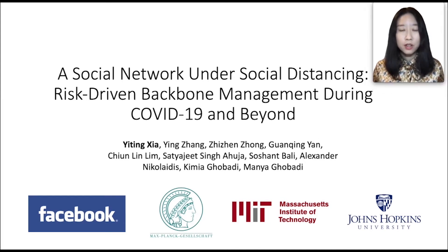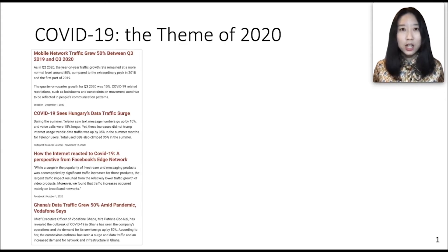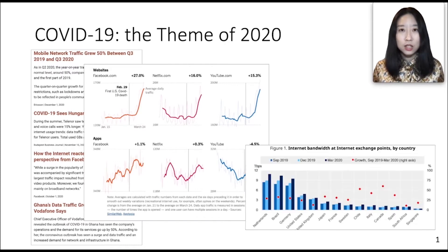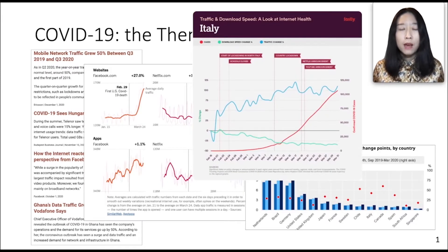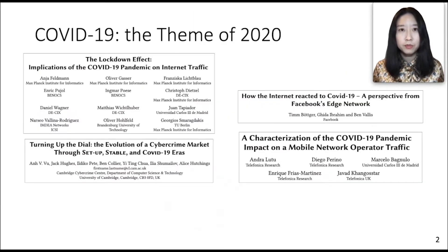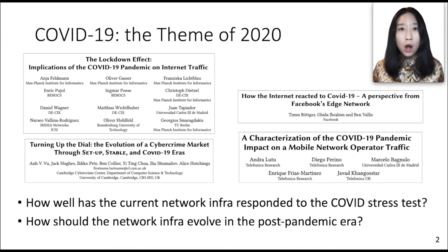COVID-19 was the theme of 2020. As the pandemic rolled out, many social activities were forced to move online. This change put the global network infrastructure under an unprecedented stress test. From news reports, we have seen dramatic traffic increases after lockdown procedures were implemented. The networking community has done measurable studies to understand how well the current network infrastructure responded to the COVID stress test and how it should evolve in the post-pandemic era.